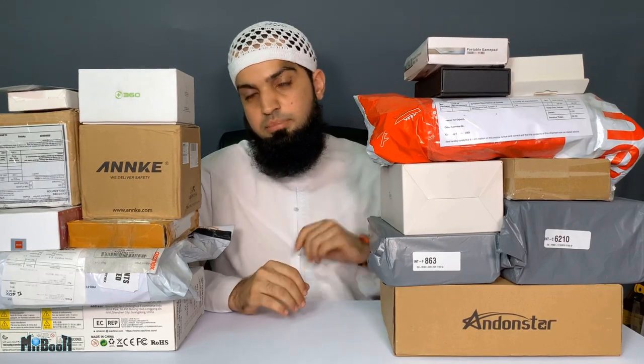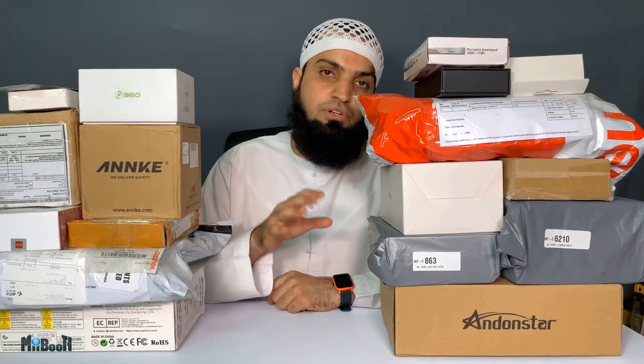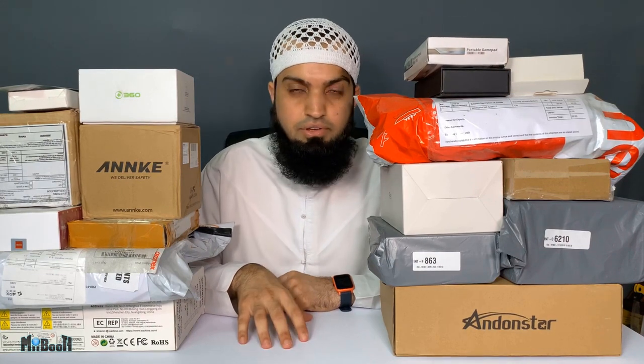Hey guys, welcome back to my booth. Irfan here. Now you see two mountains of gadgets next to me, and I'll tell you what happened. Every month I have about one or two gadgets that come my way and I review them on my channel. I try to usually finish them within that month, but what happened in November is I received a couple of gadgets, put them on hold to clear my backlog first, and then December came, then January came.